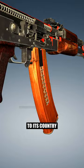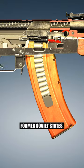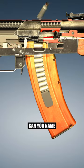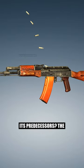This weapon was not confined to its country of origin, but has seen widespread use, especially in former Soviet states. Can you name this assault rifle — a model that marked a significant evolution in design from its predecessors?